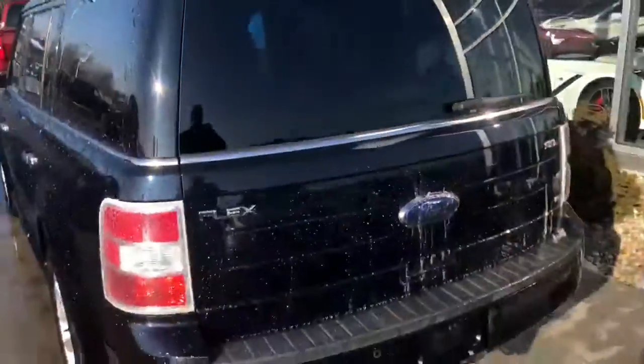Bringing it back around the vehicle one last time — it is all-wheel drive.